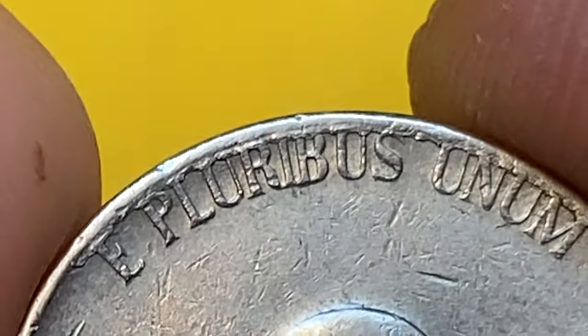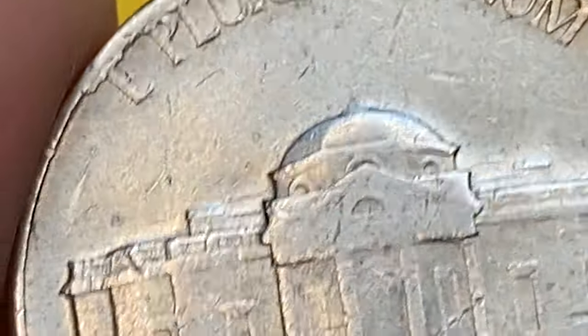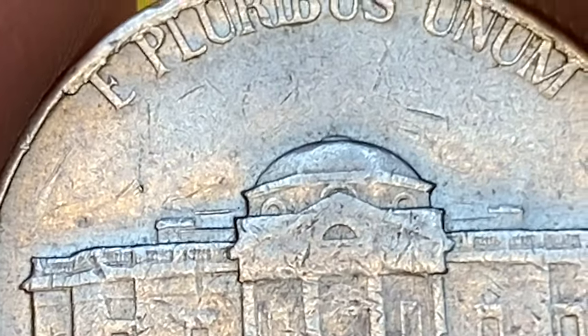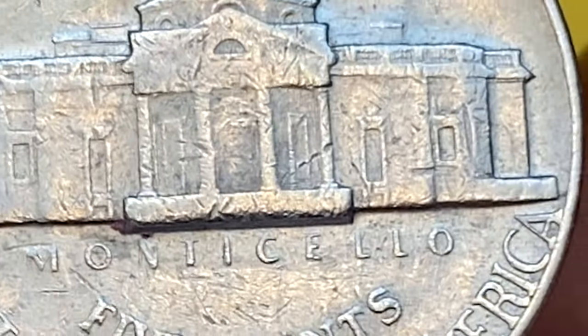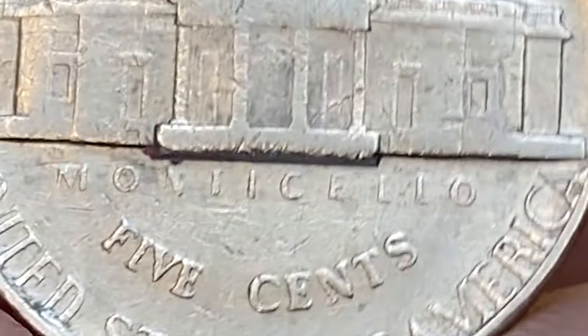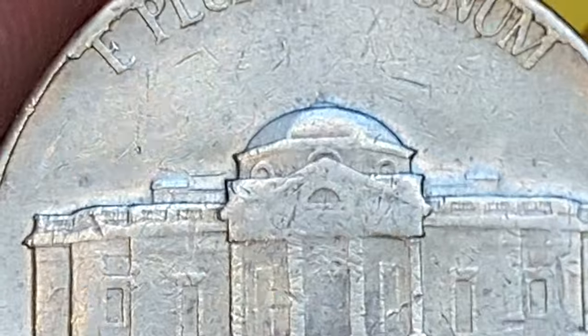As for the values, a 1972 D Jefferson nickel is generally not considered to be particularly valuable in regular circulated condition. It's worth its face value of five cents. However, if you have a 1972 nickel in uncirculated or pristine condition, it may hold some additional value to collectors.